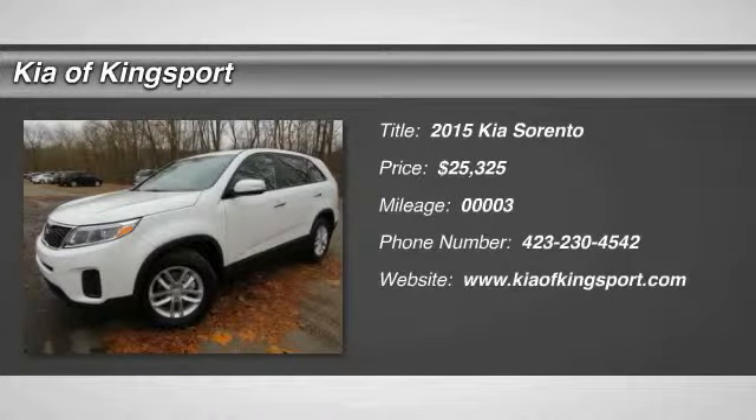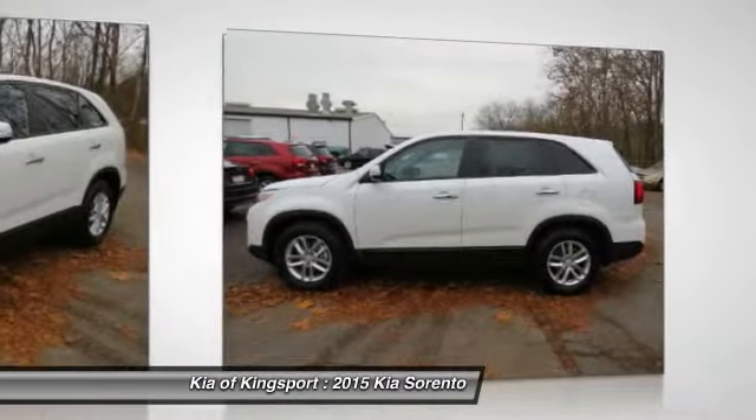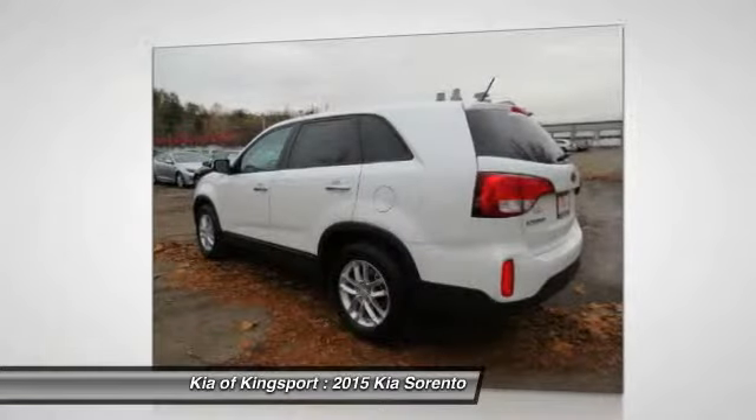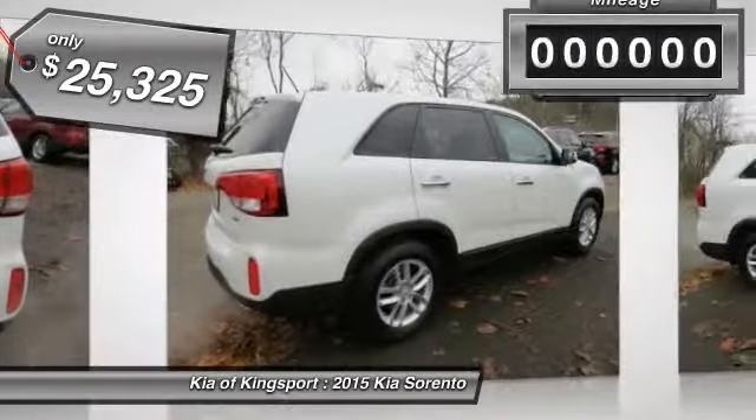The 2015 Sorento. The Kia Sorento is a comfortable riding, powerful, compact SUV, loaded with impressive standard features. Take one look at its stylish, sleek design and you'll want to cross over to a Sorento, and it is priced below $30,000.